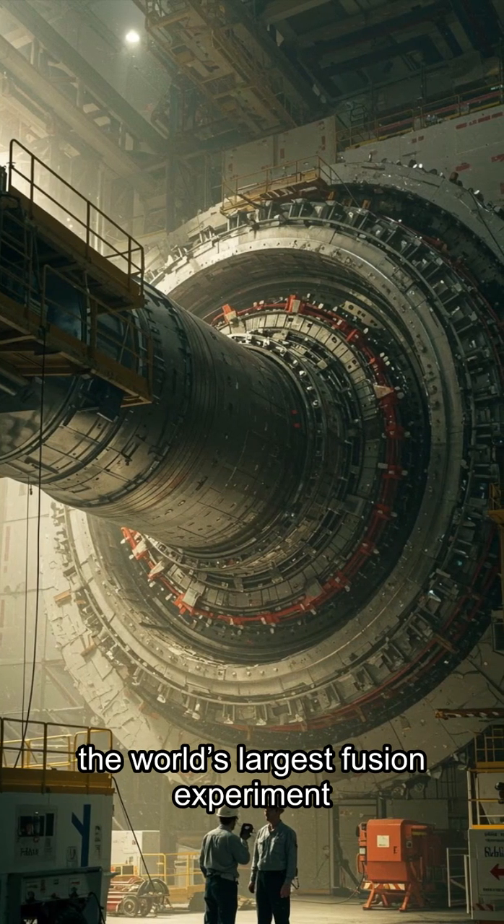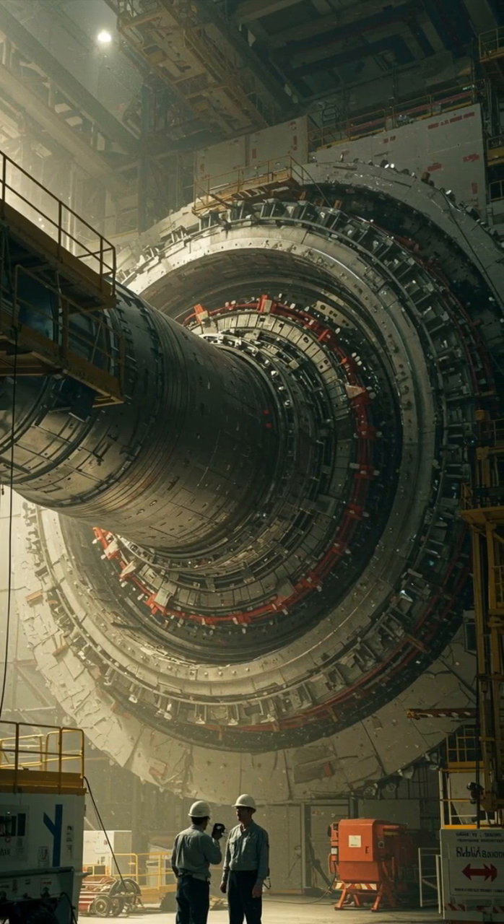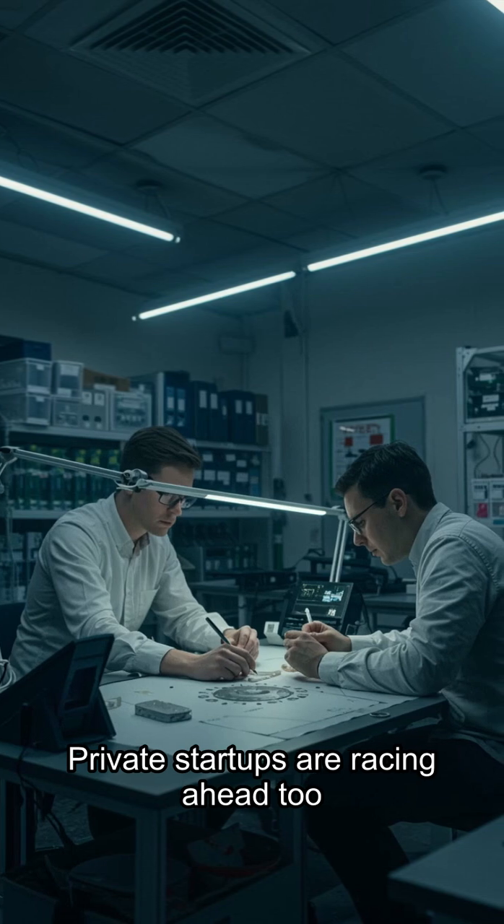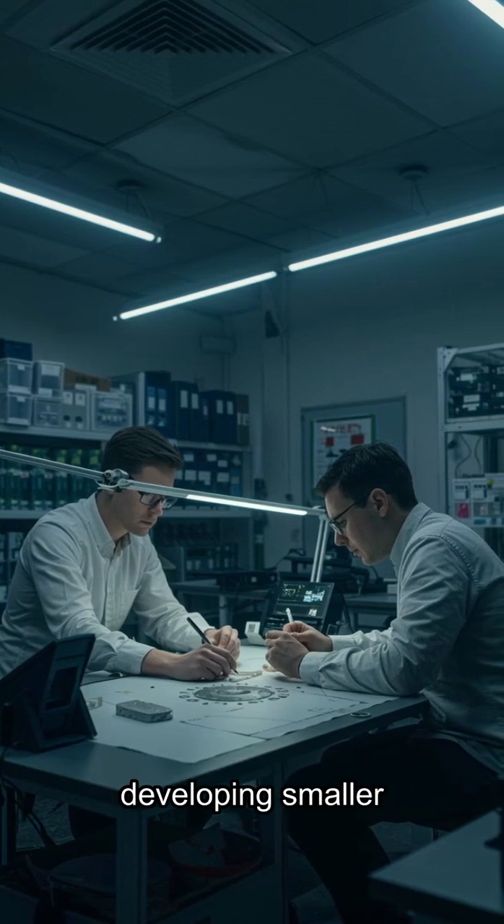ITER, the world's largest fusion experiment, is being built in France, designed to generate ten times the energy it consumes. Private startups are racing ahead too, developing smaller, faster designs.